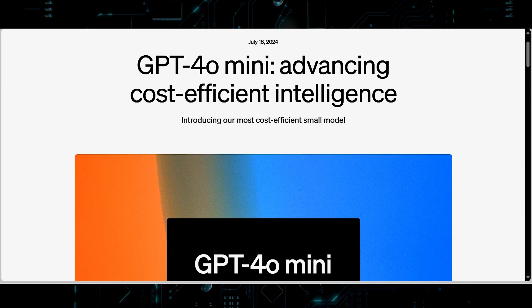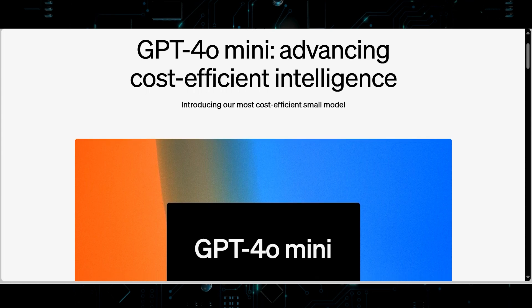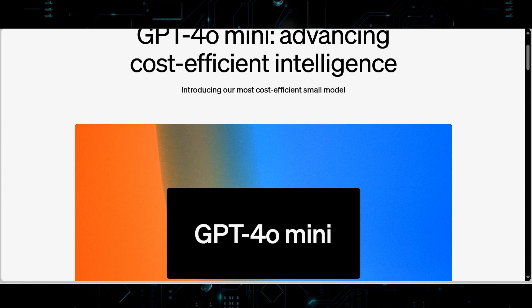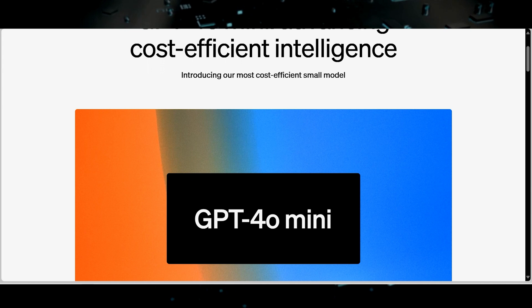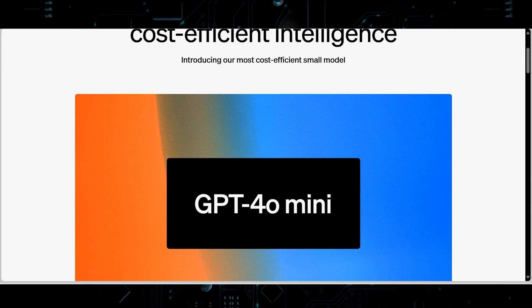The ChatGPT 4o Mini demonstrates impressive performance across various benchmarks and is poised to drive innovation and widespread adoption of AI technologies. OpenAI is committed to making intelligence as broadly accessible as possible, and today they are announcing GPT-4o Mini as their most cost-efficient small model.